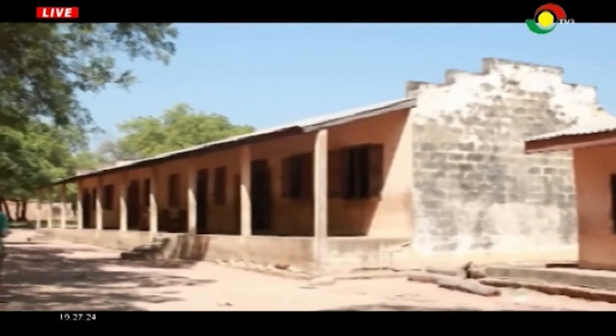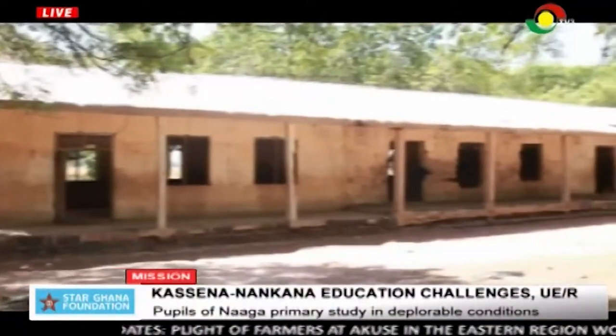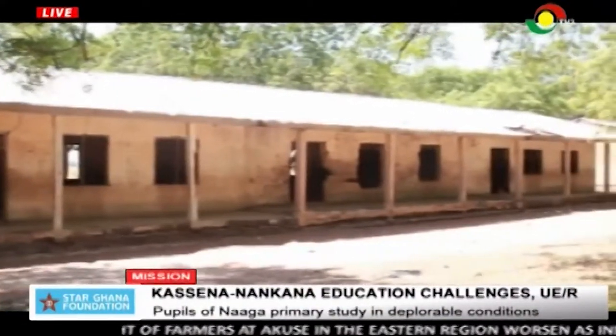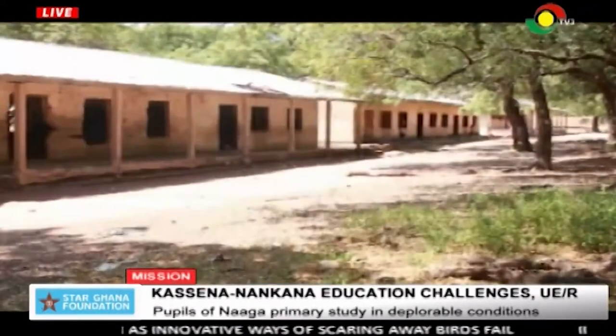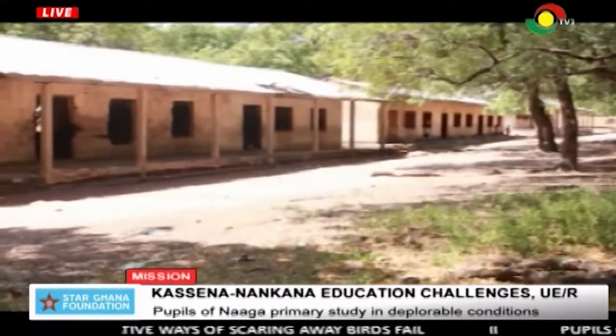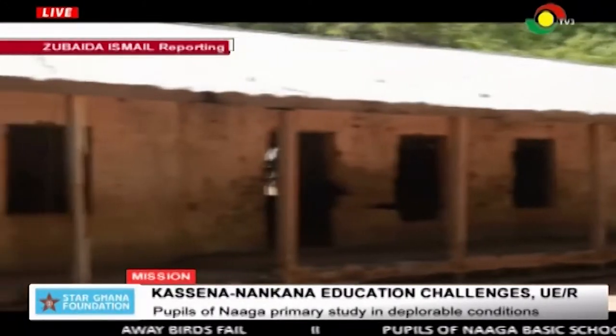These three blocks were bequeathed to the Ghana Education Service by Ghana's colonial masters. Sixty-two years on and not a single block has been added, neither has there been any renovation on these structures. The Naga Primary School is situated in the Naga community of the Kasina Nankana District of the Upper East Region.